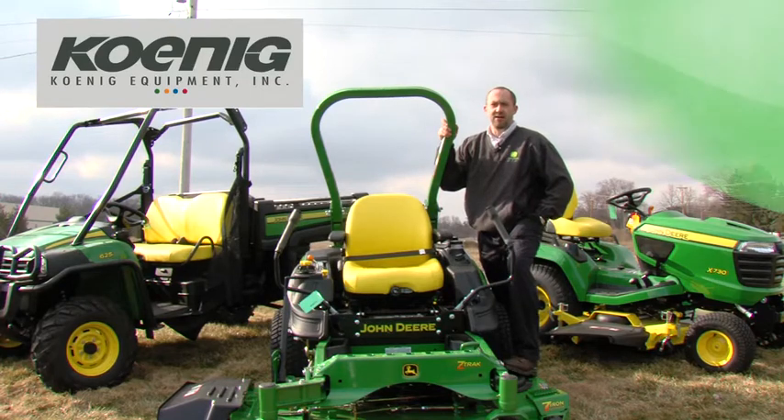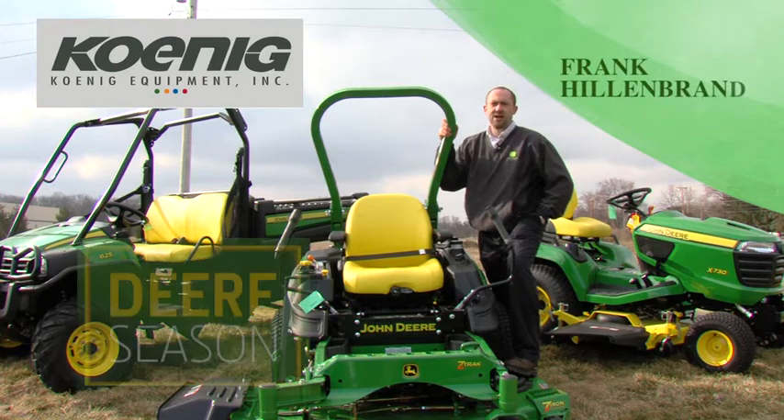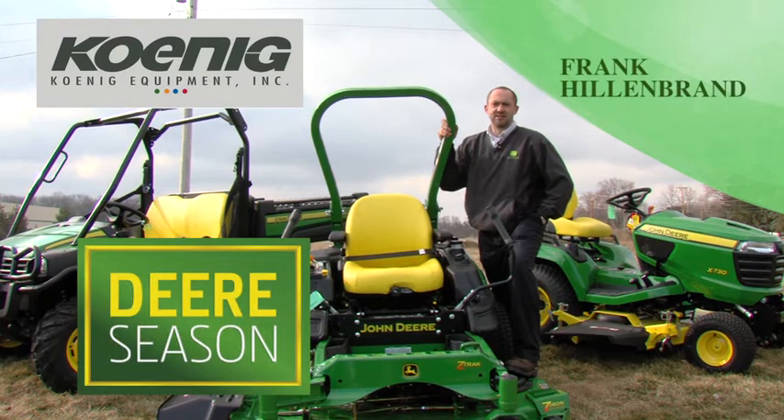Welcome back to another Canid Care Minute. My name is Frank Hillenbrand, and I'm with the Tip City Canid Equipment location. Right now is John Deere's annual deer season, running now through July 31st. What that means to you is huge savings and special financing offers.